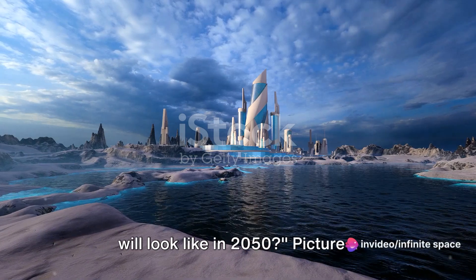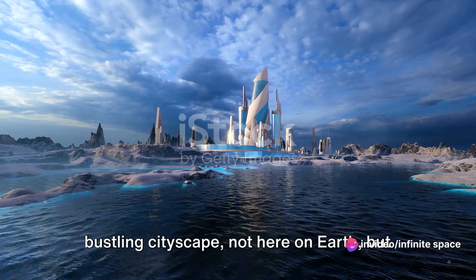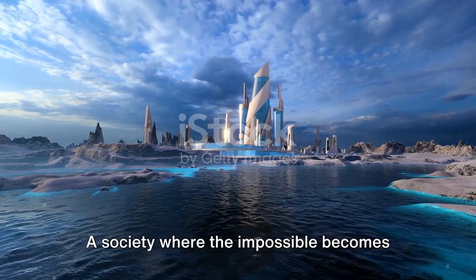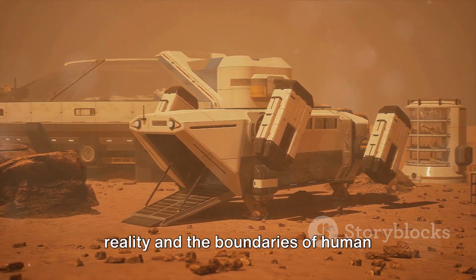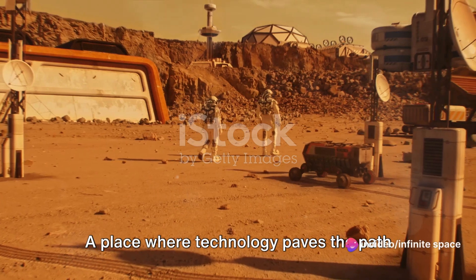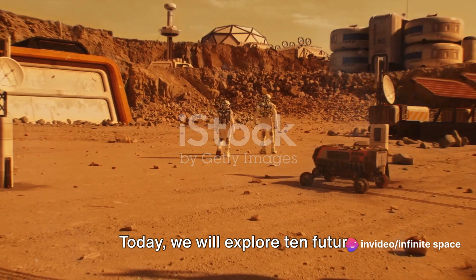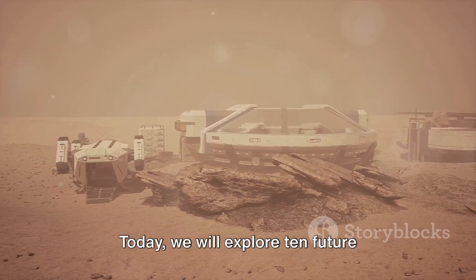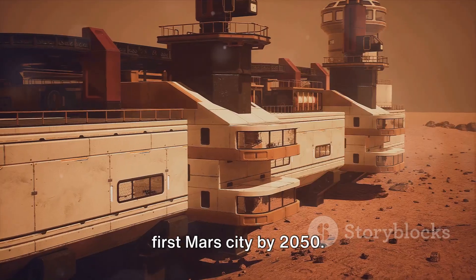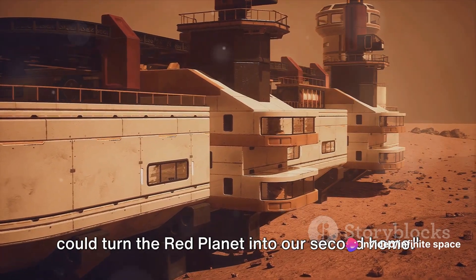Have you ever wondered what life on Mars will look like in 2050? Picture a bustling cityscape not here on Earth but on the crimson plains of Mars — a society where the impossible becomes reality, and the boundaries of human achievement are constantly redefined. A place where technology paves the path to survival and innovation is not just encouraged but necessary. Today, we will explore 10 future technologies that could shape life in the first Mars city by 2050.